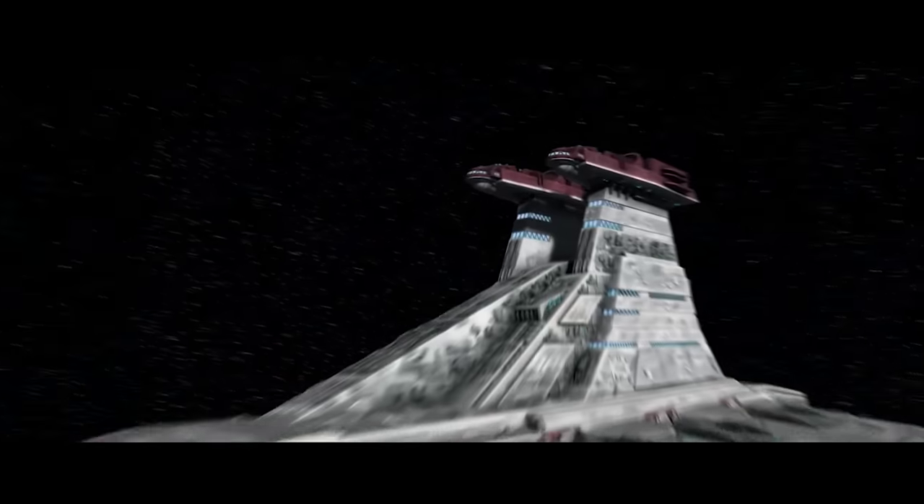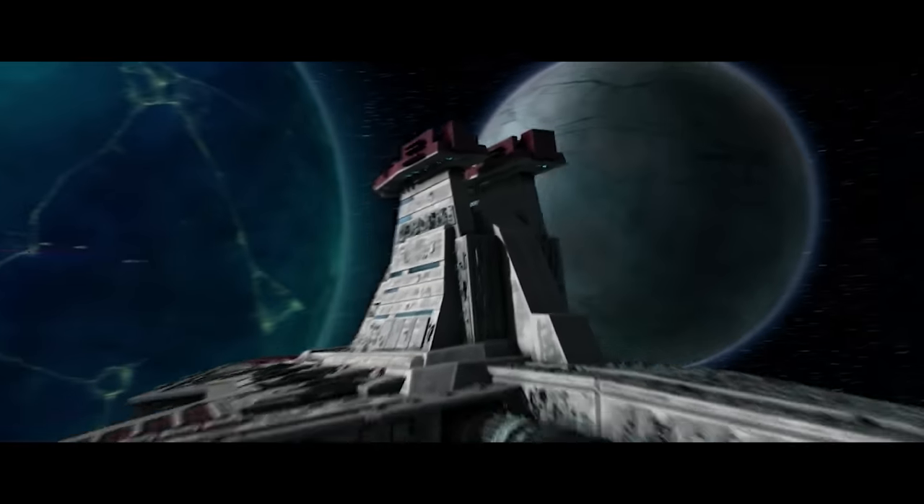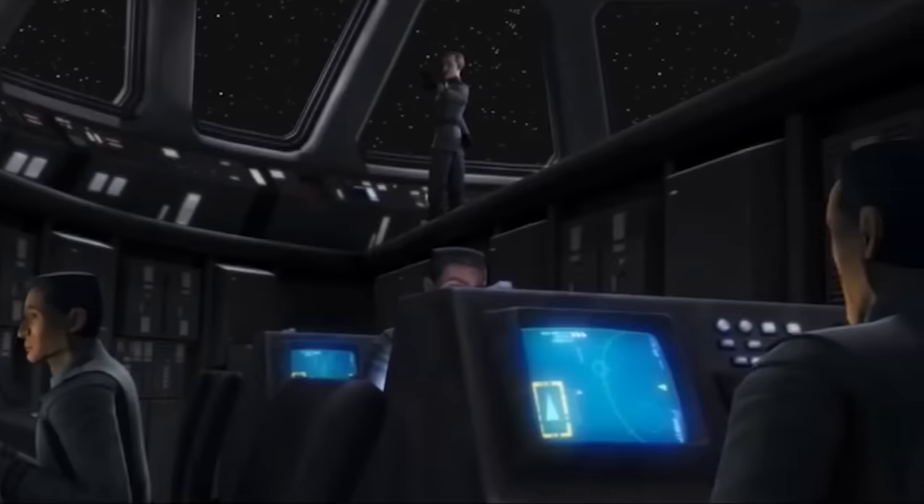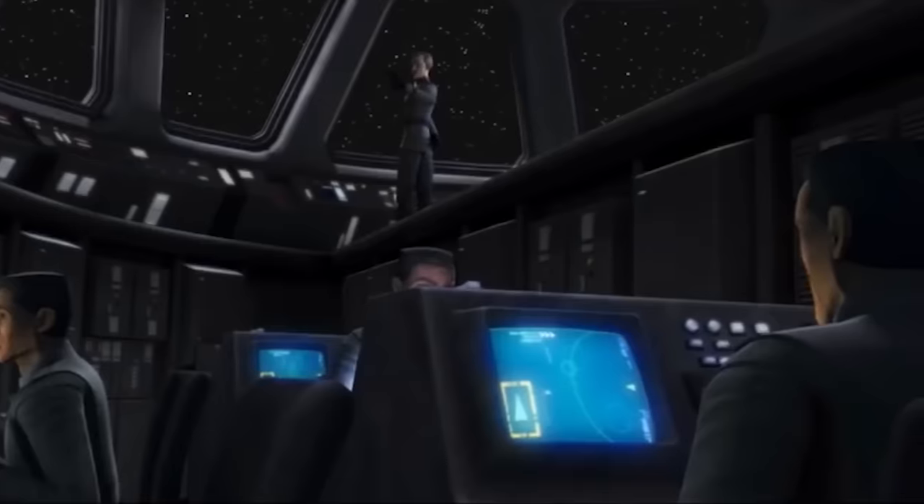The bridge and ATC towers of the Venator class share almost identical internal layouts, featuring a wide panoramic spread of viewports and a pair of operations pits below the main level.